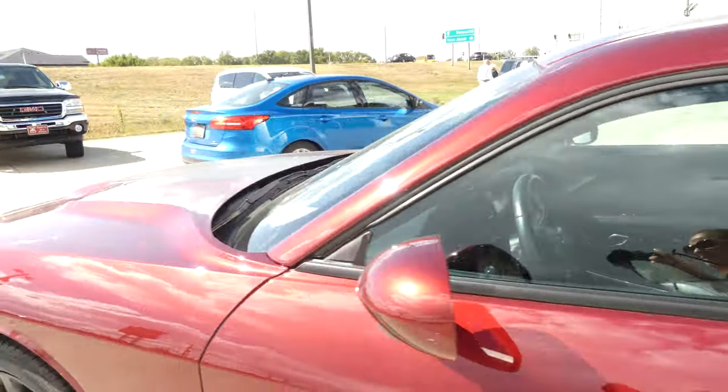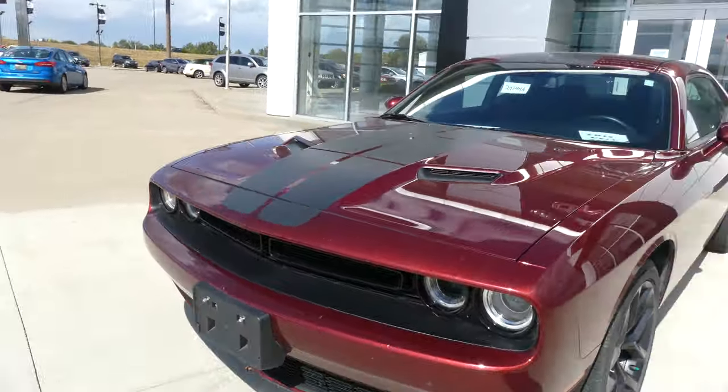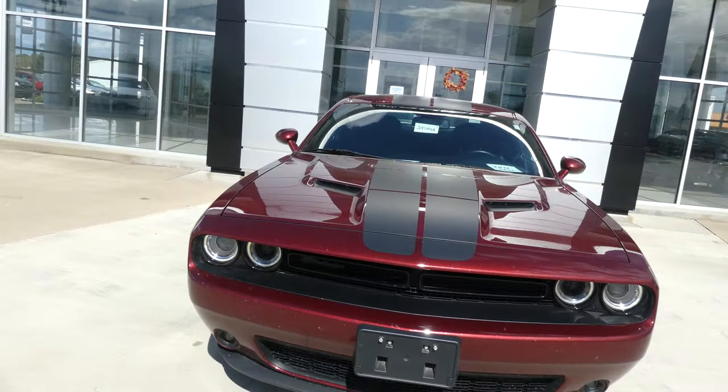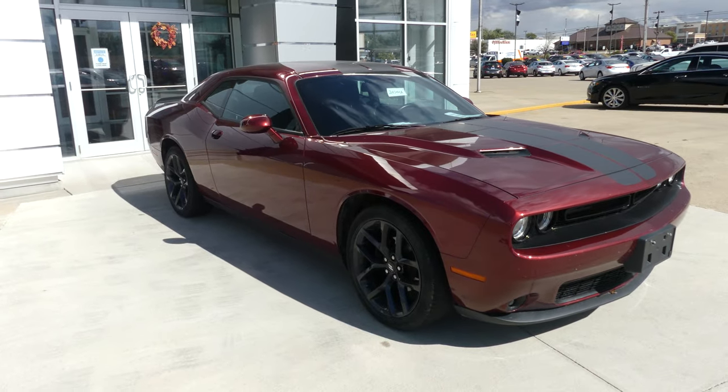Beautiful crimson metallic exterior paint with black racing stripes and a blacked out grill. If you have any questions about this Challenger or you'd like to schedule a test drive, give us a call at 1-800-882-5574.